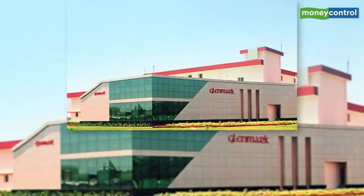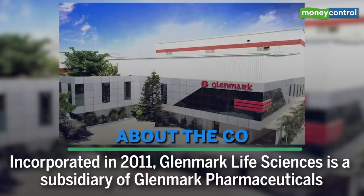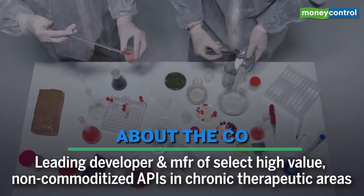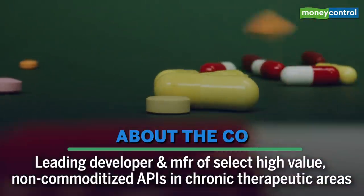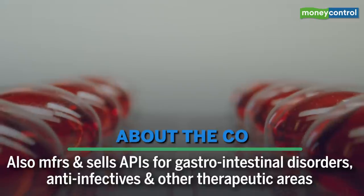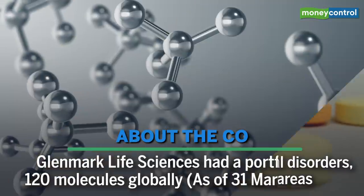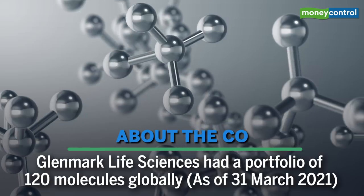Glenmark Life Sciences was incorporated in 2011 and is a subsidiary of Glenmark Pharmaceuticals. It is a leading developer and manufacturer of select high-value, non-commoditized APIs in chronic therapeutic areas including cardiovascular disease, central nervous system disease, pain management, and diabetes. The company also manufactures and sells APIs for gastrointestinal disorders, anti-infectives, and other therapeutic areas. As of 31st March 2021, it had a portfolio of 120 molecules globally.